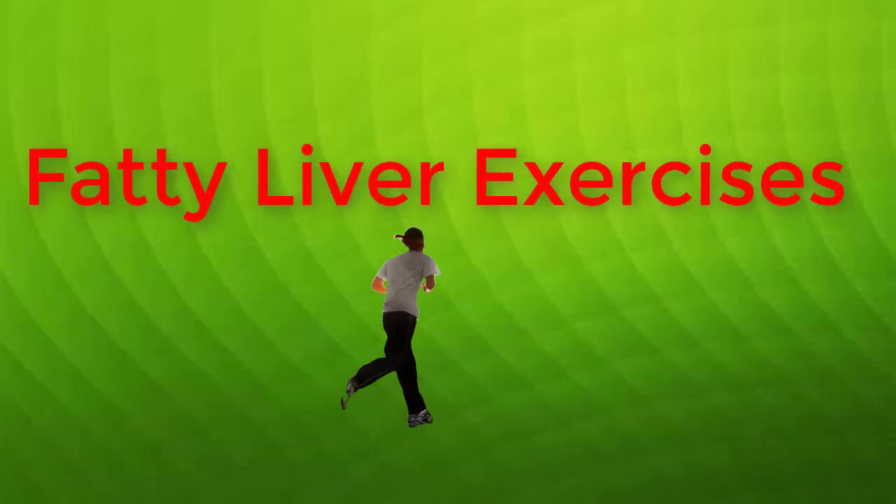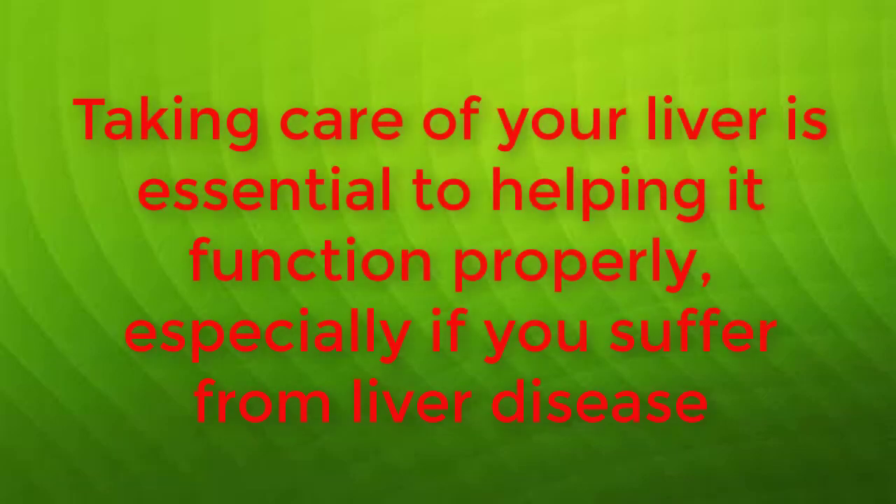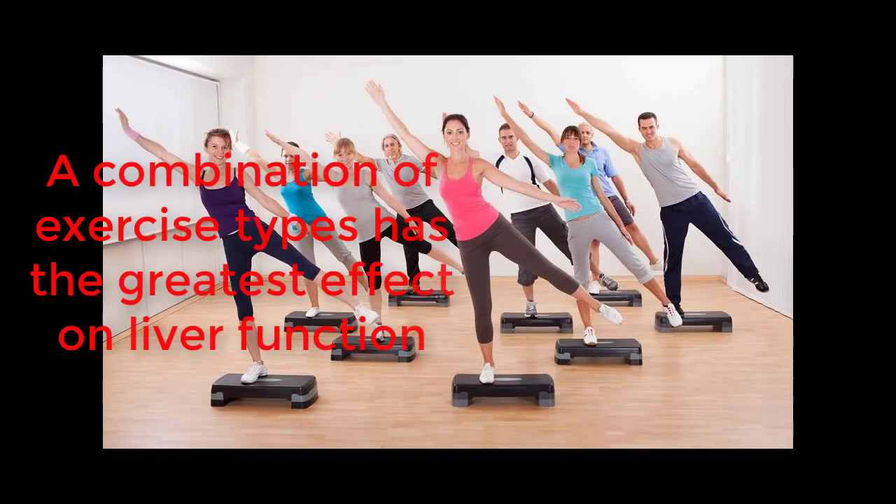The Effect of Exercise on Liver Function. Taking care of your liver is essential to help it function properly, especially if you suffer from liver disease. A component of good care is regular exercise, which can improve both your overall health and have a positive effect on liver function. A combination of exercise types has the greatest effect on liver function.